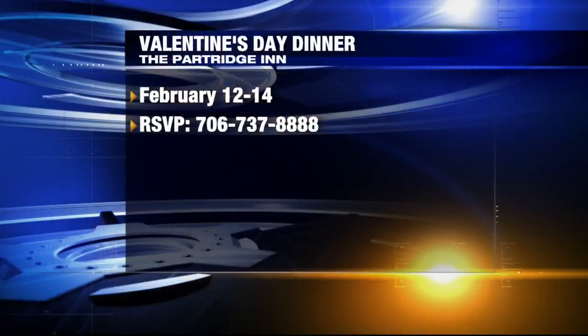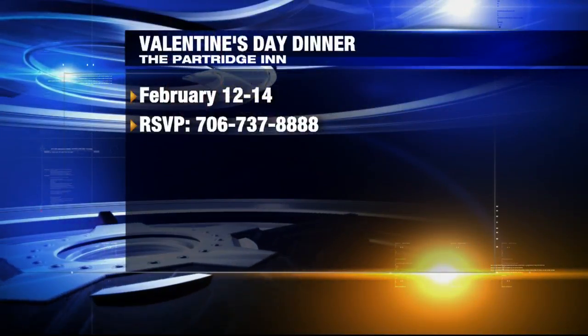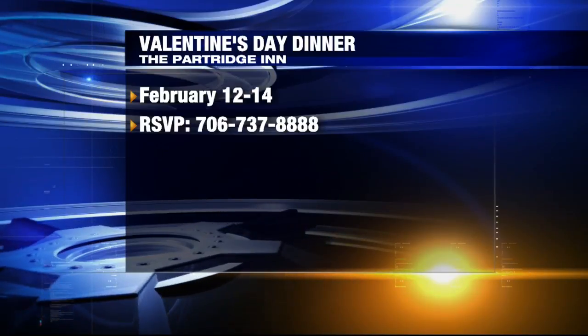If you would like to taste the chef's food on Valentine's Day, you can check them out. Rendezvous with the Partridge Inn on Valentine's Day — Friday, Saturday, and Sunday for Valentine's Day weekend. Make sure you RSVP before you go. Thanks so much, Chef, for joining us today. Thank you. All right, good day.